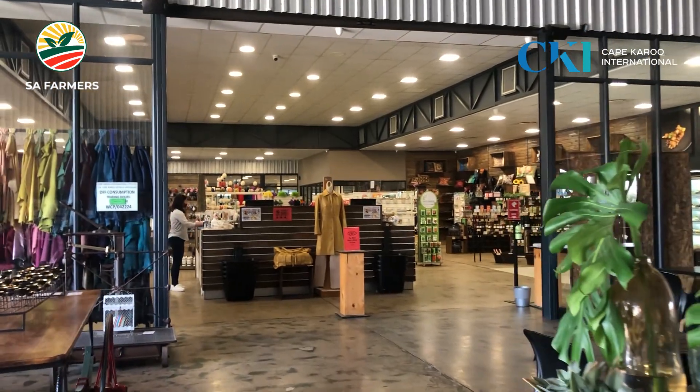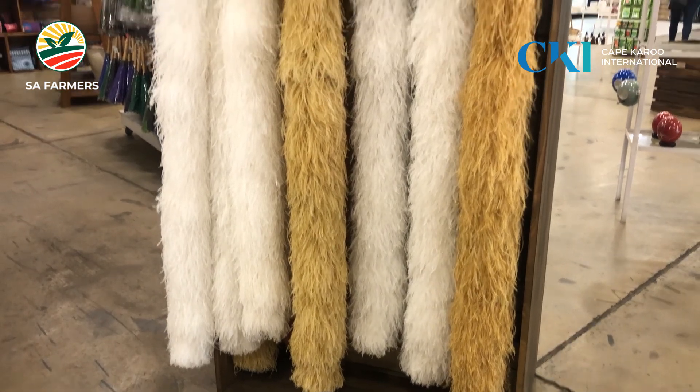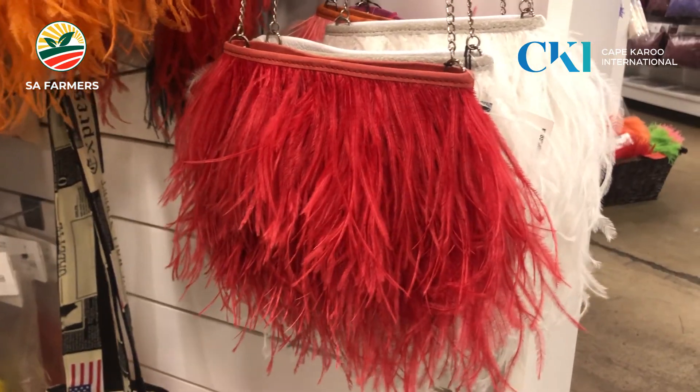The ostrich industry started in South Africa in the early 1900s. Ostriches were seen as having value in their feathers, to be used in clothing. The ladies wore boas and ostrich feathers in their hats.